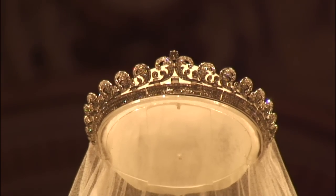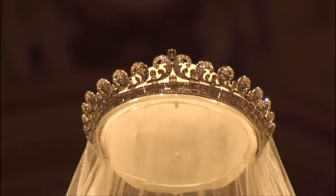It is a very beautiful tiara. Obviously it's made of platinum and diamonds; it was made by Cartier in 1936 and purchased by King George VI as a present for Queen Elizabeth, then of course Duke and Duchess of York.